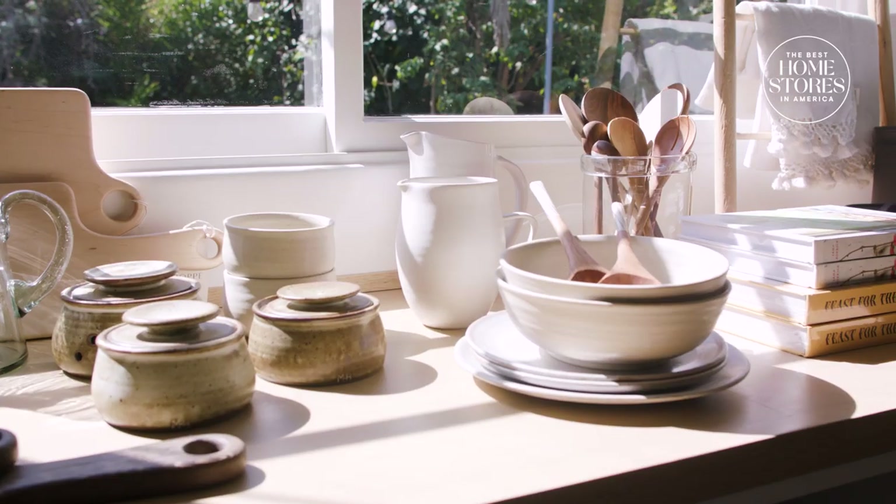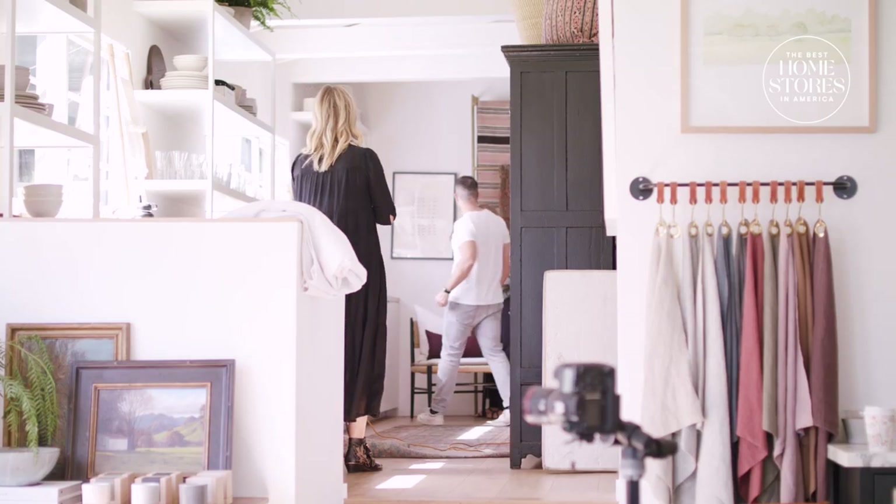If I had to describe this store in one sentence, I would say it's bright, light, happy, beautiful, inviting, and really it's all made for living.